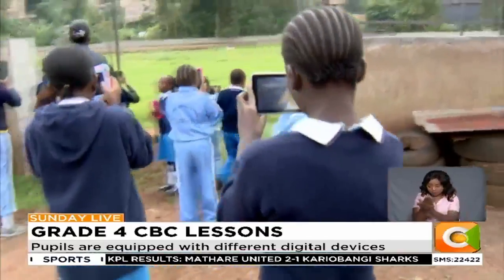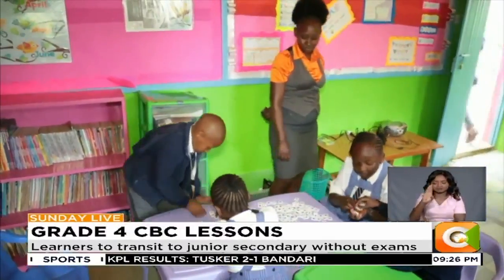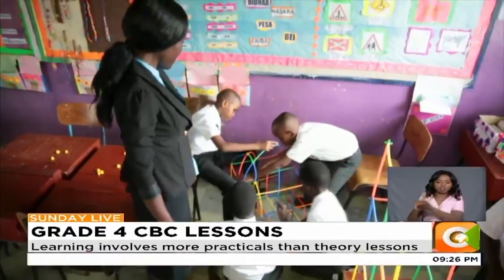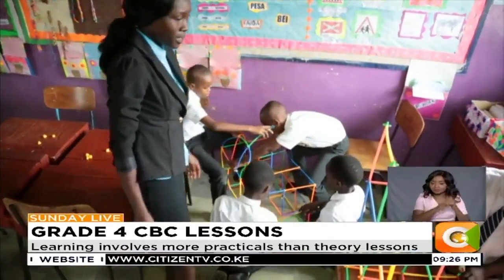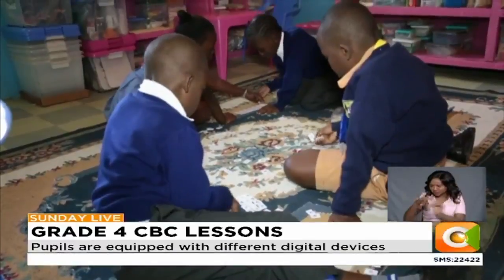Students are able to identify most of the living and non-living things within their environment. At a time when the government is rolling out the CBC in grade 4, a crucial group that has only two years before transiting to junior secondary, Lynette Masiga, a grade 4 class teacher at Harvest View Academy in Mbakasi, says engaging learners has enabled them to come up with ideas by themselves — teaching them to identify colors, draw, and work with different forms.